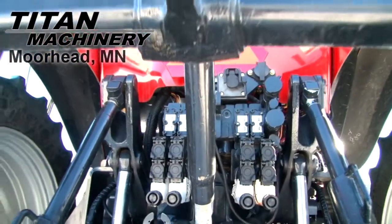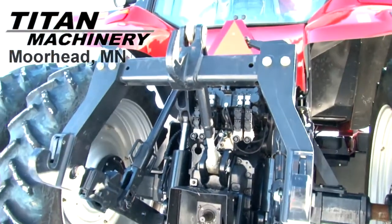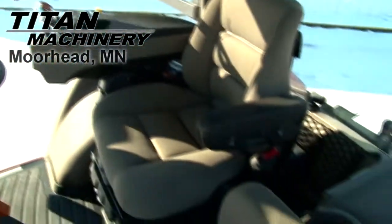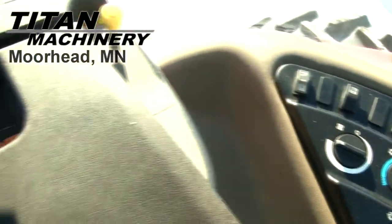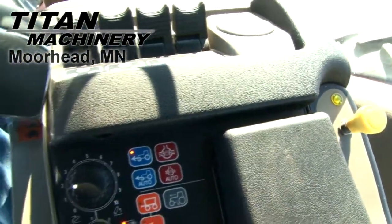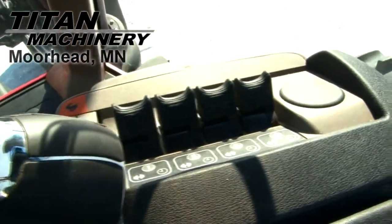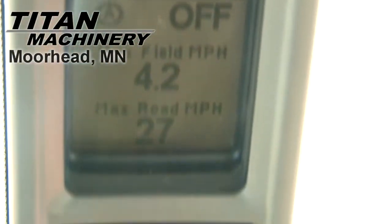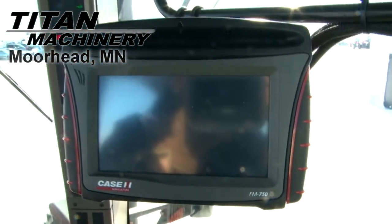This tractor has four rear remotes, a 3-point hitch with quick hitch, and a 540/1000 PTO. It is equipped with GPS and an FM 750 monitor.